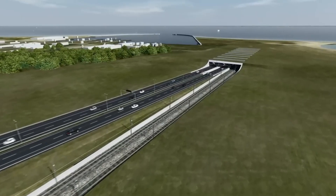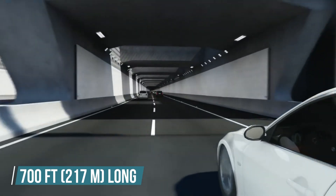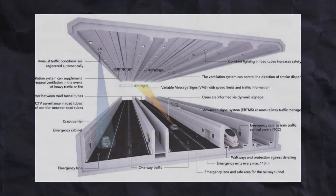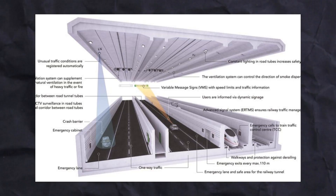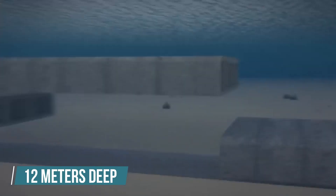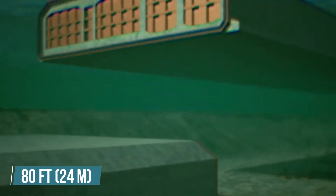The Fehmarn Belt tunnel will feature a four-lane highway and a double track railway. Each of the 89 tunnel elements will be 700 feet long, 137 feet wide, and 33 feet high. Each tunnel element will have five separate sub-tunnels: two for the cars, two for the trains, and one service tunnel in between. The tunnel elements will be placed on a 12 meter deep trench. The elements will be cast step by step in segments of approximately 80 feet in the factory, and each segment takes a total of nine weeks to be completed. To ensure the quality of the casting process, the casting takes place inside climate-controlled halls. After all, it's an underwater project that's claimed to last 120 years in total.